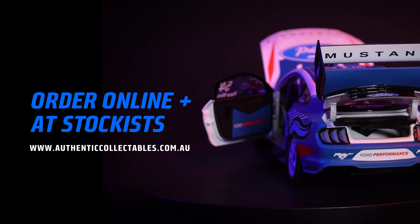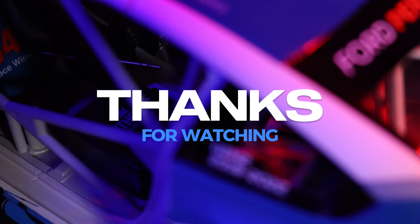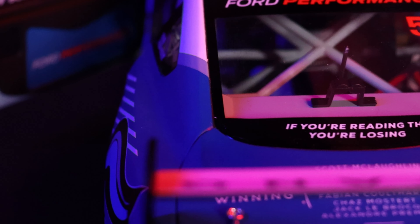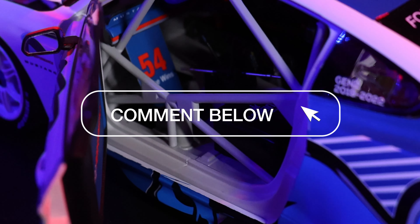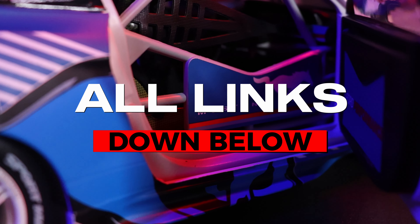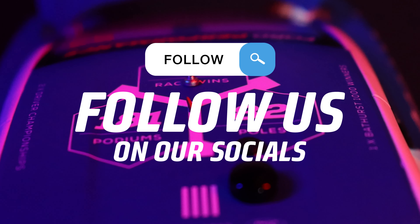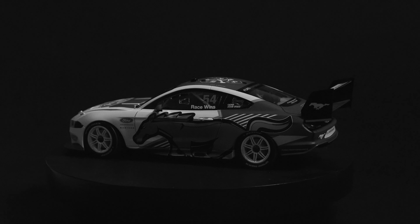If you haven't secured yours yet, then please place your order online via our website or visit your local stockist. As always, thank you for watching — don't forget to like and subscribe and leave a comment on what your favorite moment in Supercars history was with this era of the Ford Mustang GT. All of our links are down below so you can follow us on all of our socials to keep up to date with our latest and greatest announcements and releases. From the team here at Authentic Collectibles, thanks for your support and stay tuned to see what we do next.